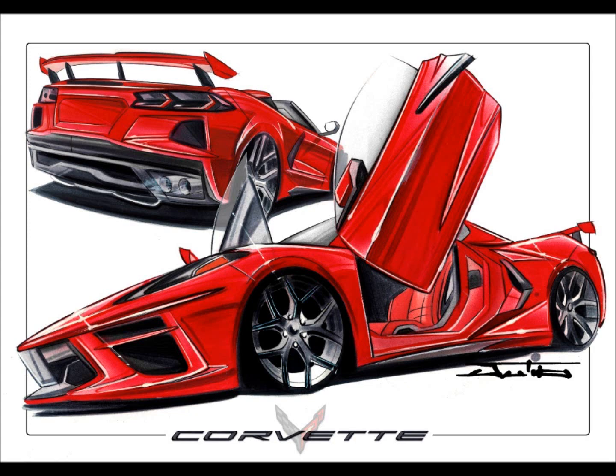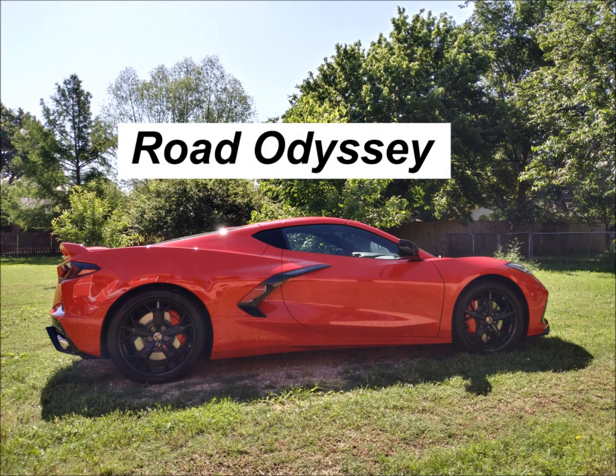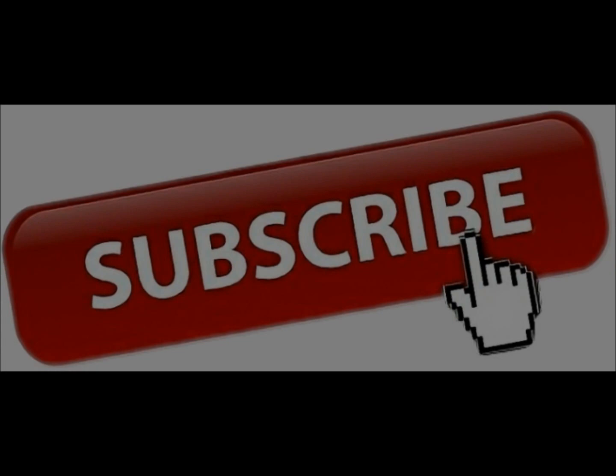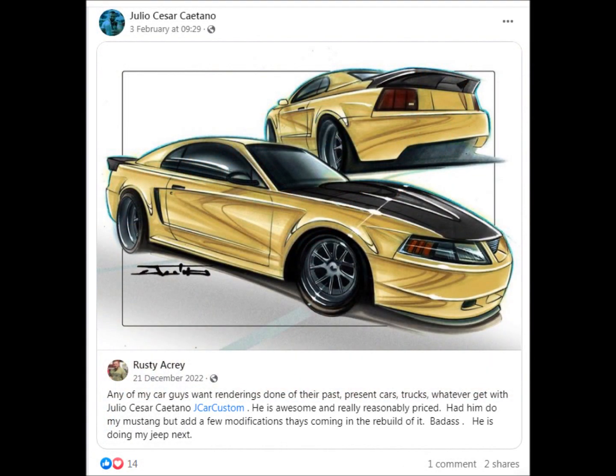I really enjoy car art and car renderings, especially when they just seem really familiar to me. Welcome to Road Odyssey, and if you enjoyed the videos that I provide, please hit that like and subscribe. While playing on Facebook a while back, I noticed several people talking about Julio's car rendering artwork and really liking it.